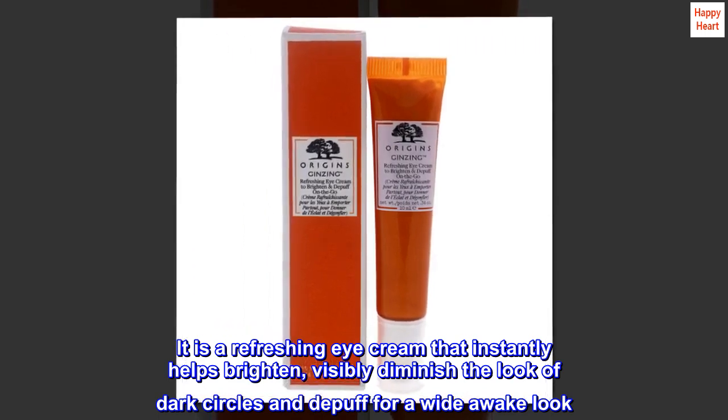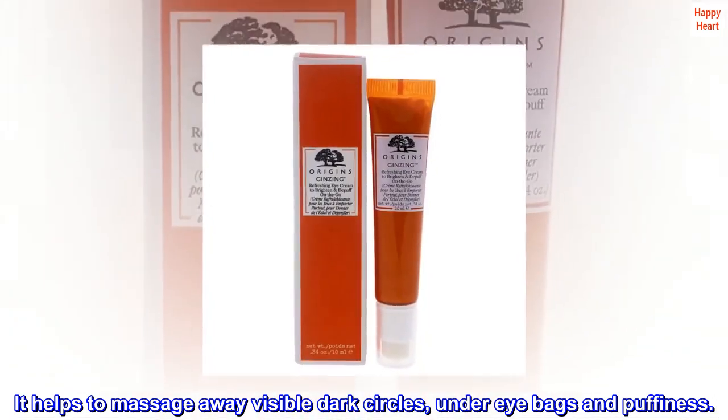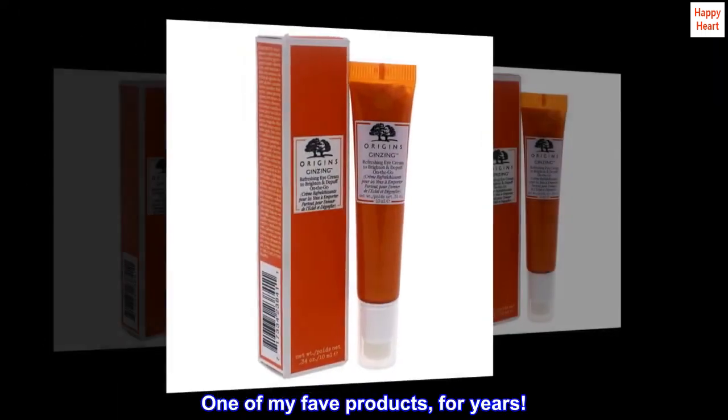It is a refreshing eye cream that instantly helps brighten and visibly diminish the look of dark circles and puffiness for a wide awake look. It helps massage away visible dark circles, under-eye bags, and puffiness. Top reviews from the United States: one of my favorite products for years.